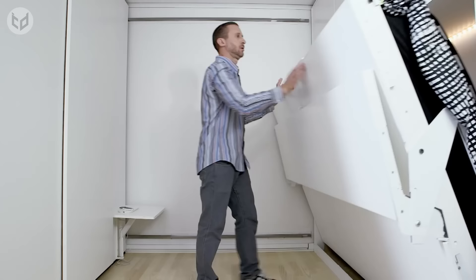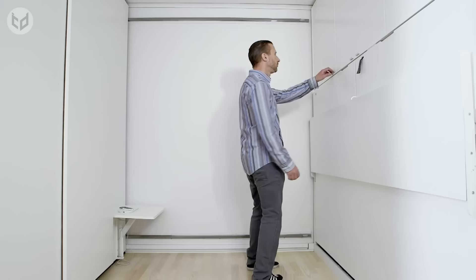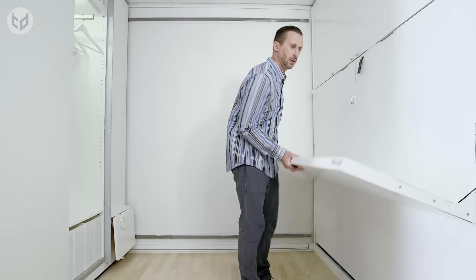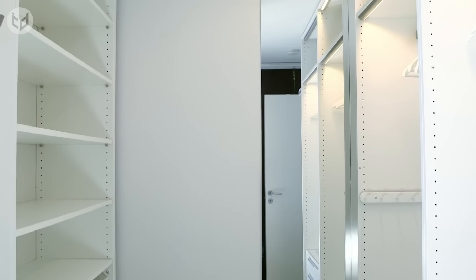In addition to shelving units and the wardrobe itself, there is a drop-down desk for you to work from, overhead cabinets for bedding or extra clothes, and a handy fold-out side table which can be put away instantly when not in use. Tried and tested in multiple countries, this flexible space lets you take control of your surroundings like never before.